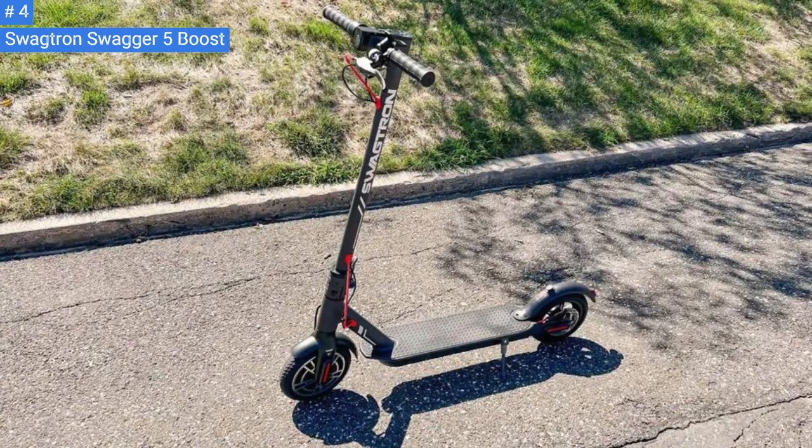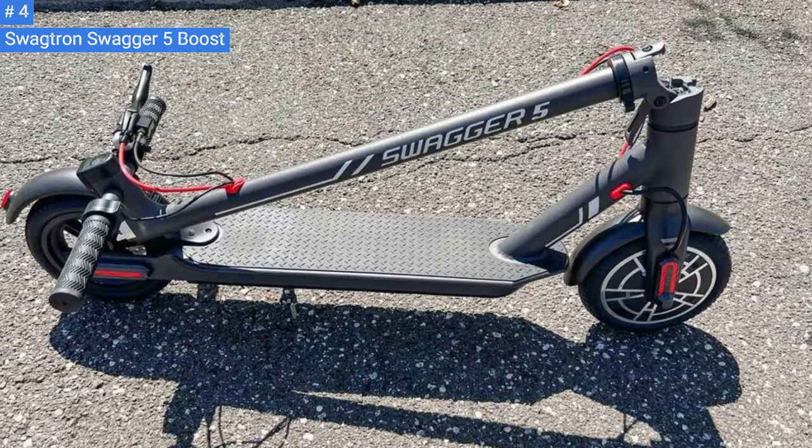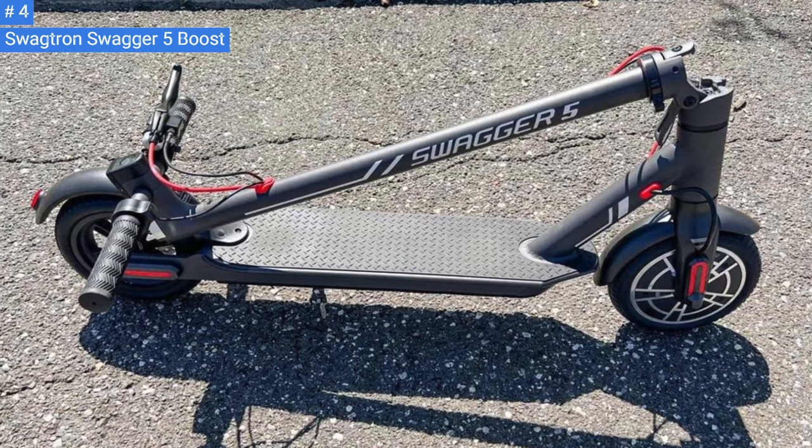It costs less than $400, making it an affordable choice for those looking for a starter scooter with decent speed and range. However, if you need to travel faster or longer distances, you may need to invest in a more powerful and expensive model.